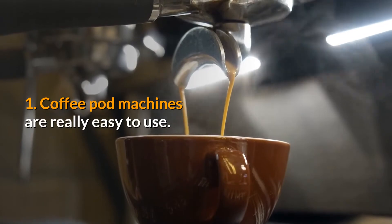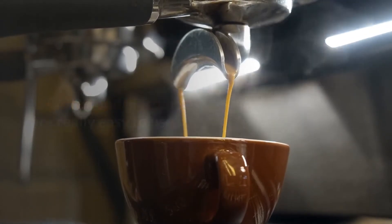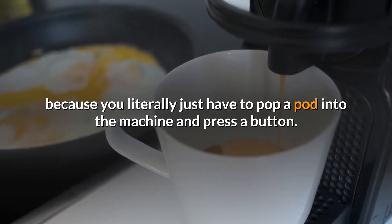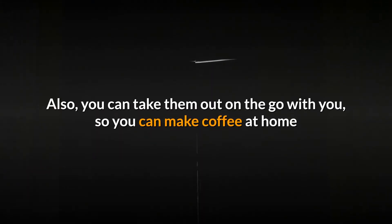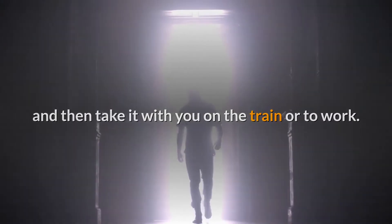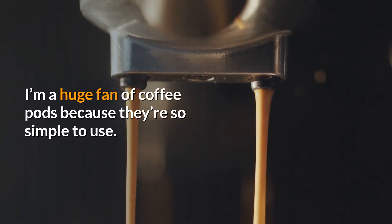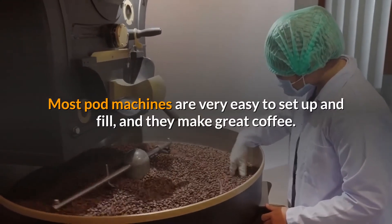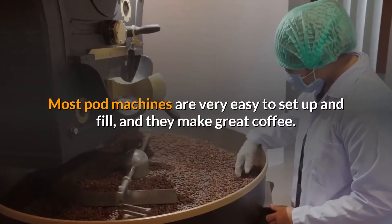1. Coffee Pod Machines Are Really Easy To Use. Coffee pod machines are super easy to use because you literally just have to pop a pod into the machine and press a button. You can also take them on the go with you, so you can make coffee at home and then take it with you on the train or to work. Most pod machines are very easy to set up and fill, and they make great coffee.